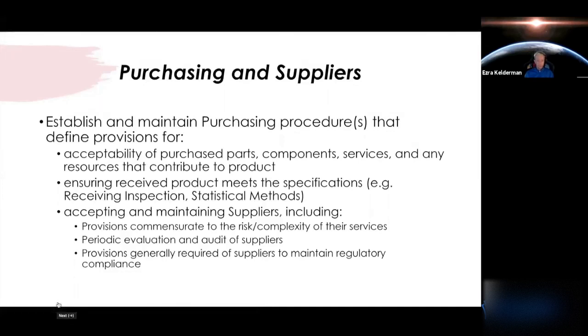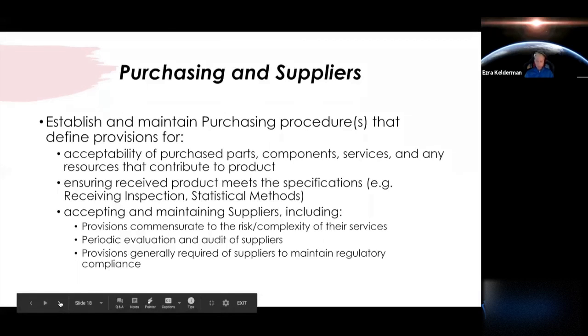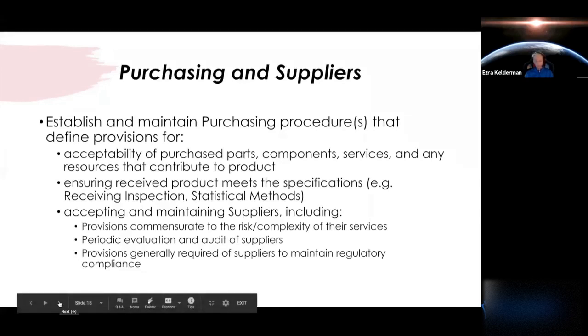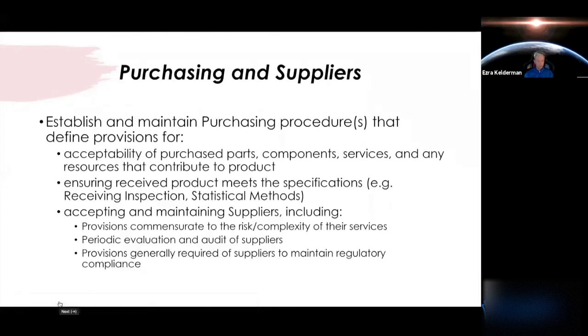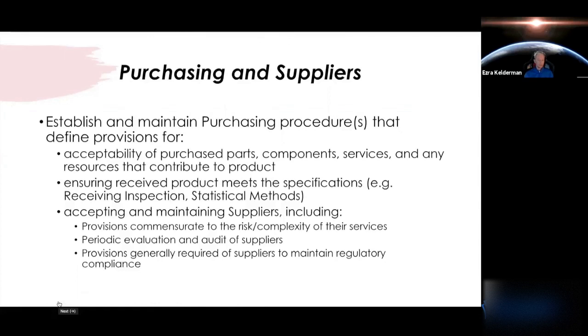Like the band-aid versus pacemaker example, you're going to have more scrutiny on how you accept a pacemaker versus a band-aid. You also want to ensure you and your suppliers are on the same page regarding required regulatory compliance. If your supplier is making a complex device, are they ISO 13485 certified? Do they need to be? What all is involved on the manufacturing end that the regulations want to see?